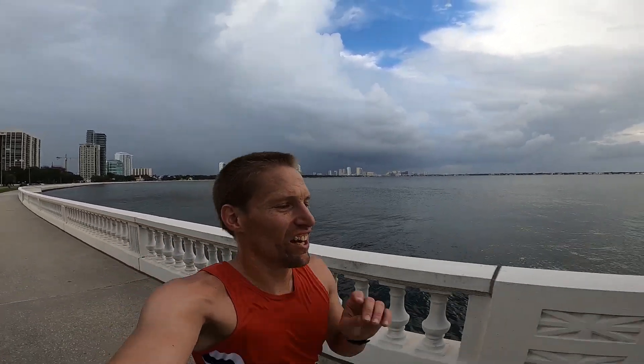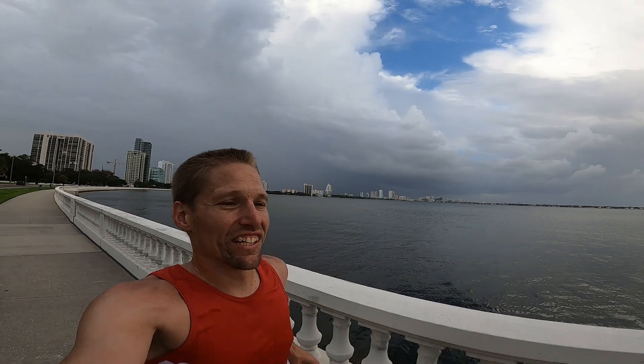About two and a half miles in. One of my favorite views looking back on downtown Tampa — you can see it behind me.